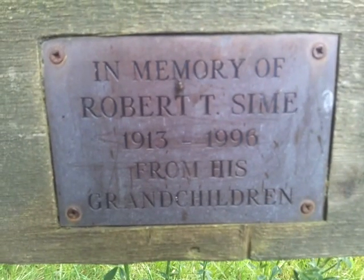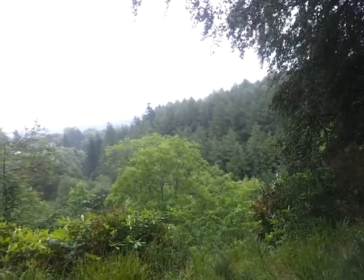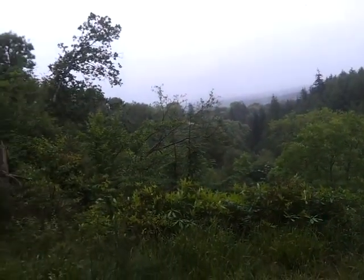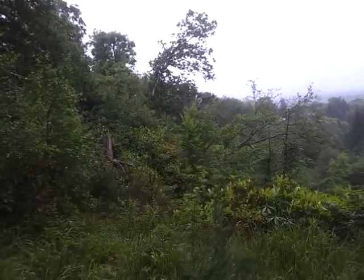Memory of Robert's Sign, 1913 to 1996. There's quite a view here over Hamilton, up in the groves here — Hamilton Groves.